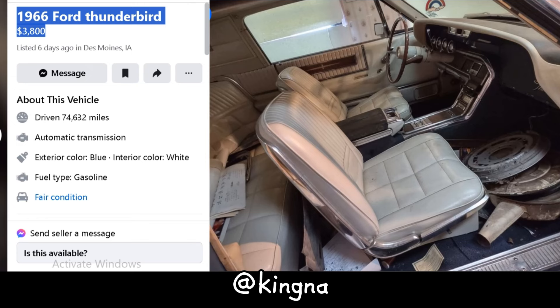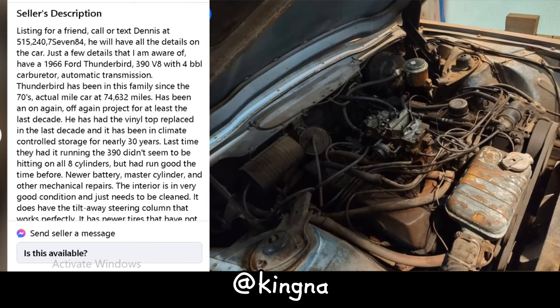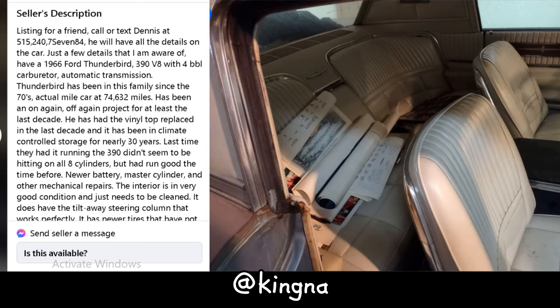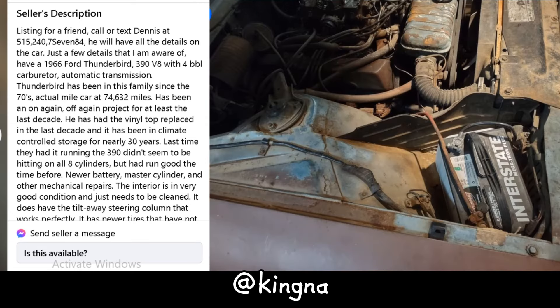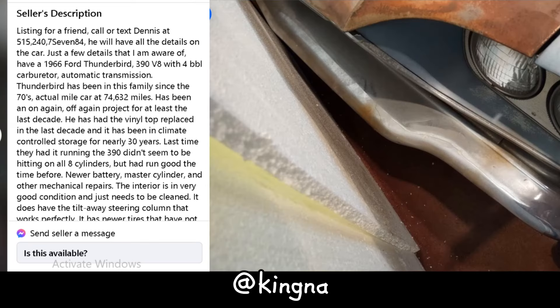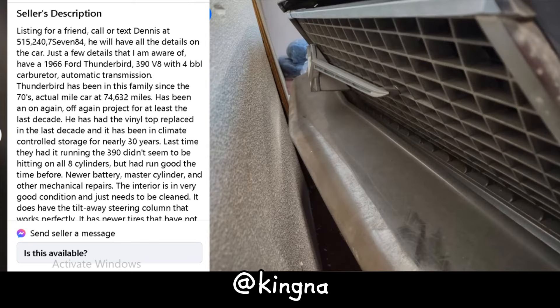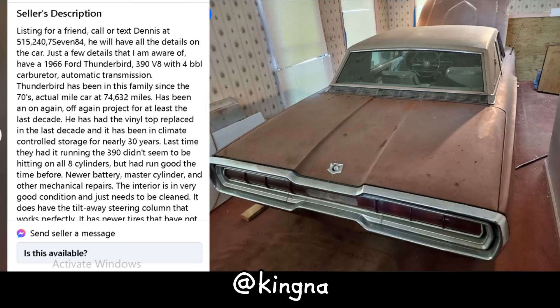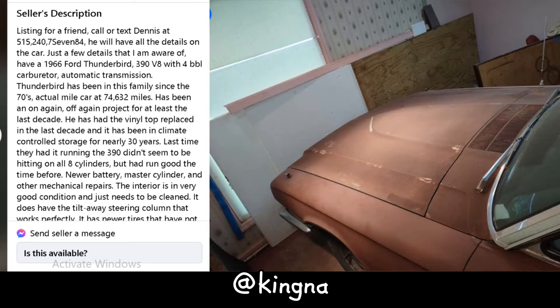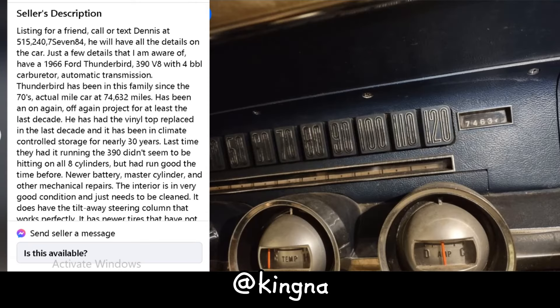Rev your engines, folks, because we've got a groovy 1966 Ford Thunderbird up for grabs. Priced at $3,800, this bad boy's been in the family since the '70s and has clocked a respectable 74,632 miles. Underneath that classic blue exterior lies a 390 V8 engine with a four-barrel carburetor — though it needs some love to get all cylinders firing. Inside it's in decent shape, just needs a scrub down, and boasts a slick tilt-away steering column. Stored in climate-controlled comfort for nearly 30 years, no rust in sight, and with newer tires it's ready for action. At $3,800, it's a steal for vintage enthusiasts.